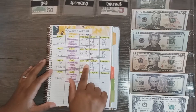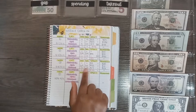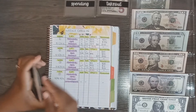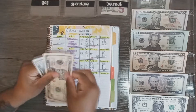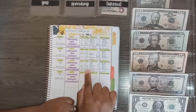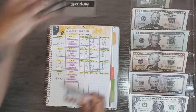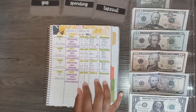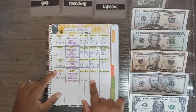Let's go ahead and unstuff the cash envelopes. For spending I had nothing in my envelope and spent $2, so it should be empty — which it is. For gas I had $60 and need to take out $80, so I am $20 short. I'll remove the $60 and it will be empty. For takeout I had $10 and spent $17, so I'm $7 short. All of my cash envelopes are completely empty.